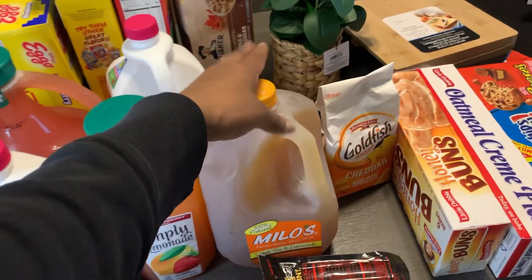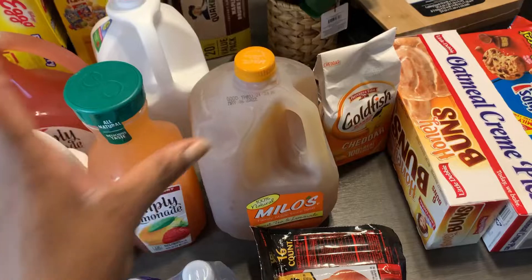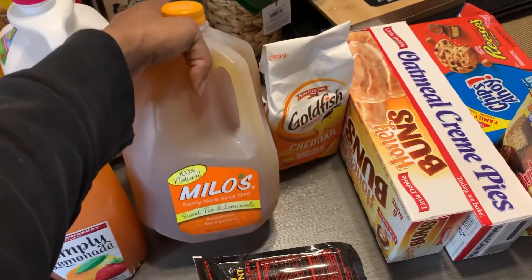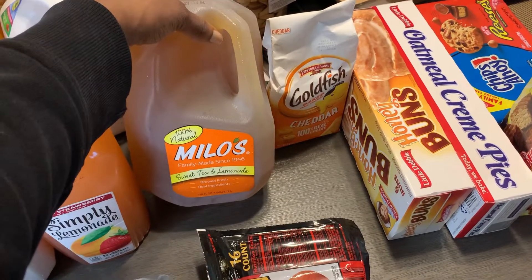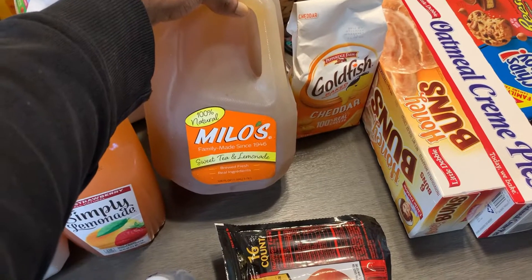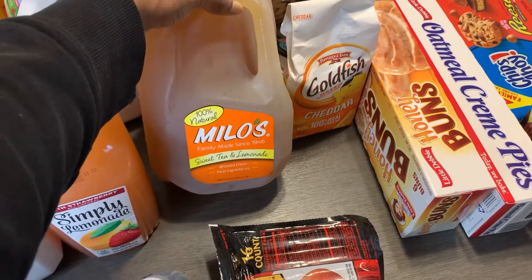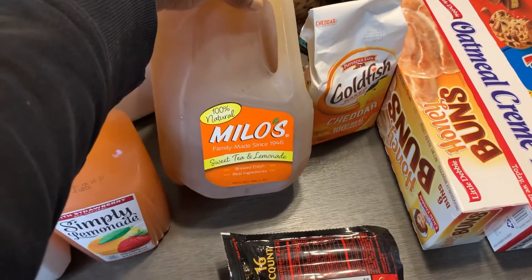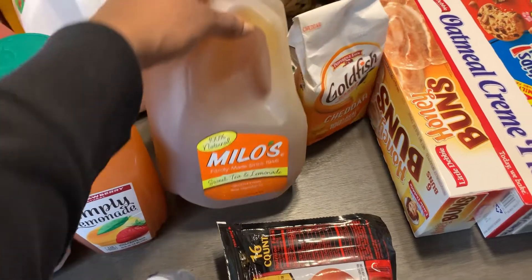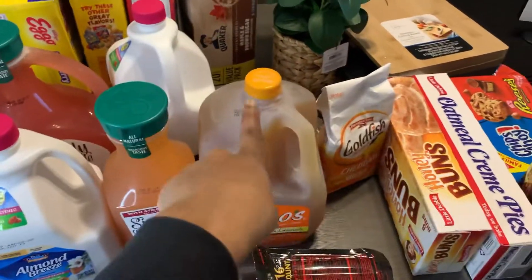But y'all, your girl found her favorite sweet tea. They had a whole jug — I had a small bottle before, but this is so good. This will be my second time buying it. I don't even like regular sweet tea. I've tried so many different sweet teas and they just be nasty to me — not sweet enough. But I love this. This is the sweet tea and lemonade by Milo's. I love that.